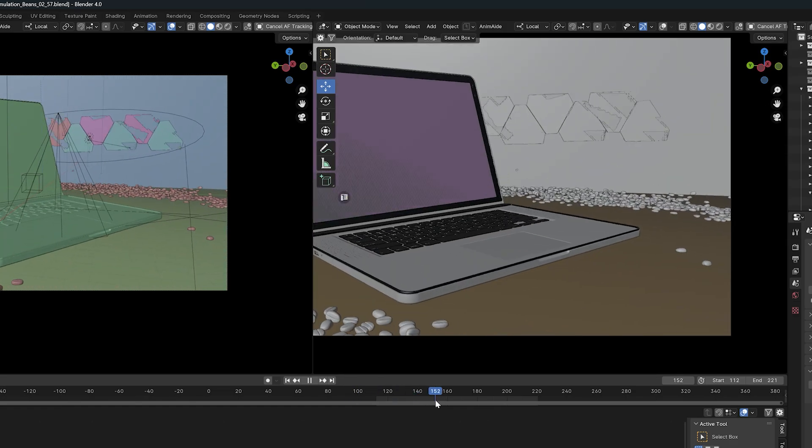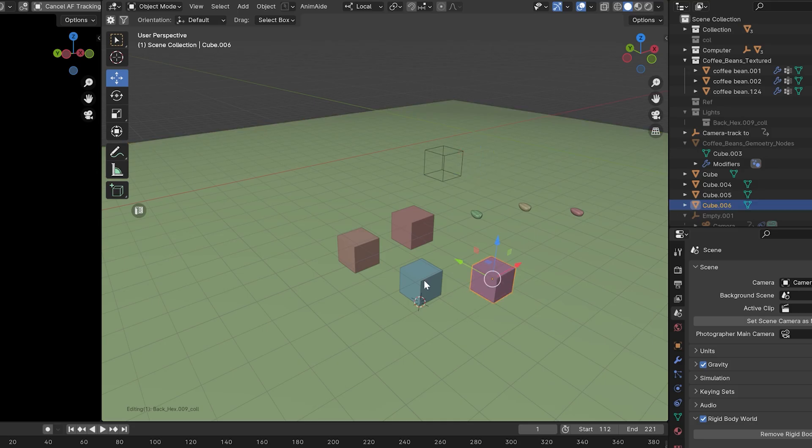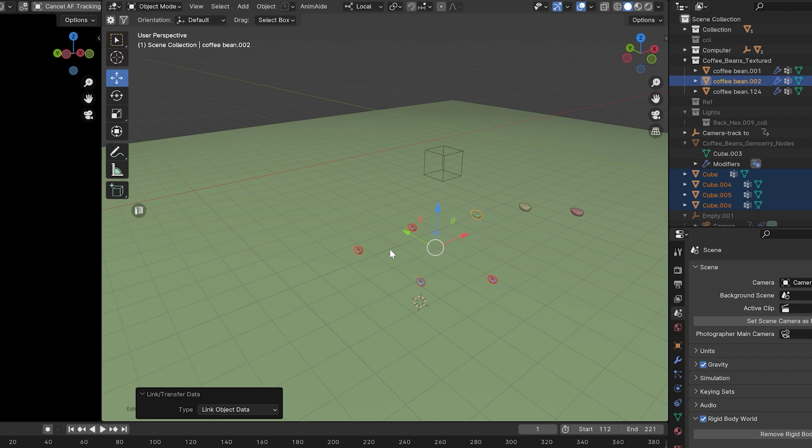Sometimes people have trouble doing simulations in Blender. If there's one thing you take away from my talk, I want you to take this speed tip: simulate with boxes and then swap in your geometry after the fact, because the boxes won't take a ton of time to simulate and they also won't crash if you use high-resolution geometry. Simulate with boxes, select all the boxes, then select your geometry — the coffee bean — press Ctrl+L, choose object data, and those boxes will now all be coffee beans.